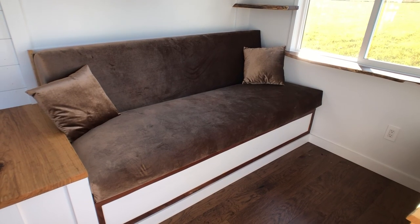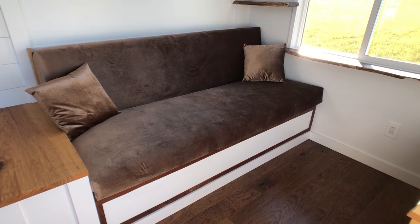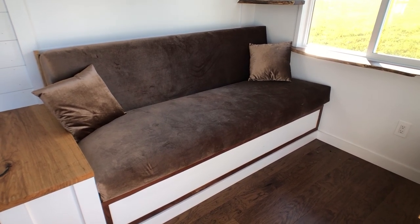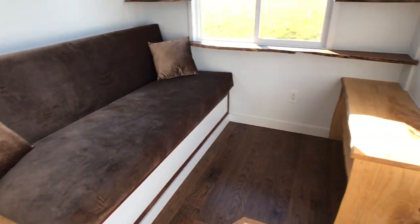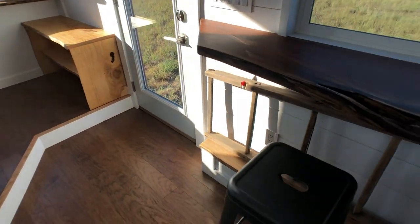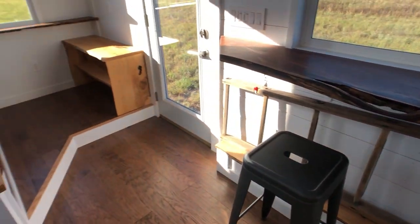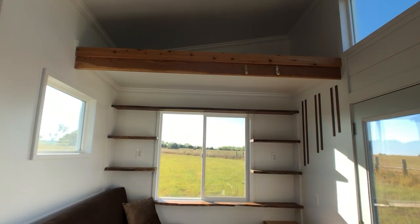Another key feature of the living area is that there is storage underneath the full-size custom couch, and we also store the ladder for the twin loft underneath the bar — it attaches to these two hooks up there.